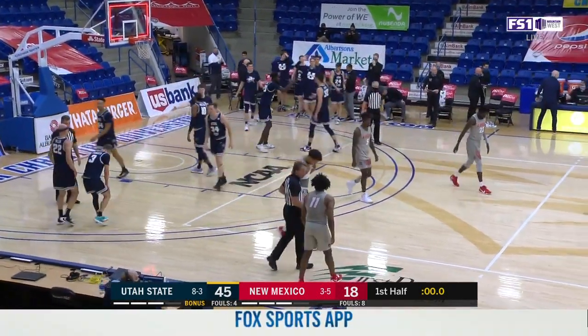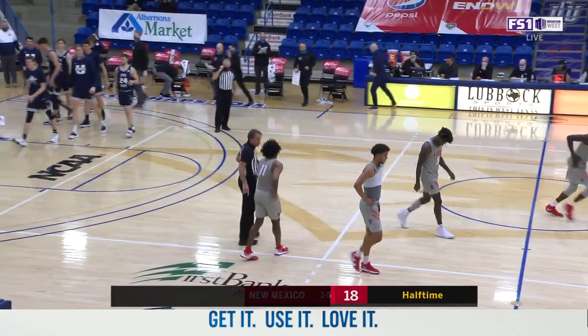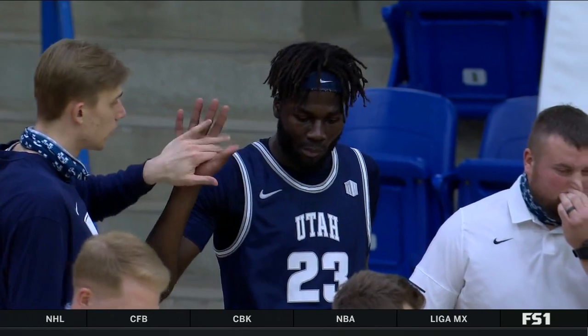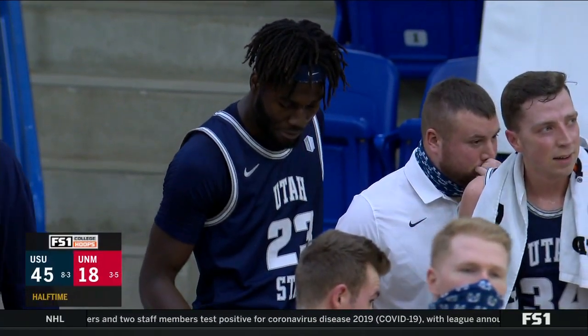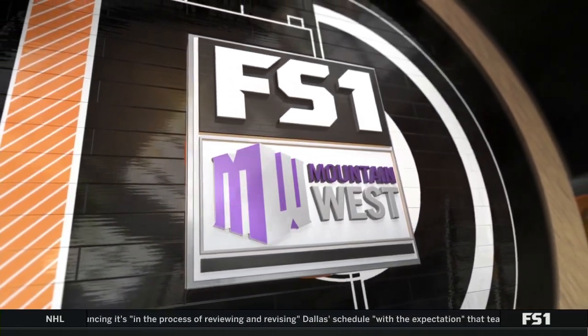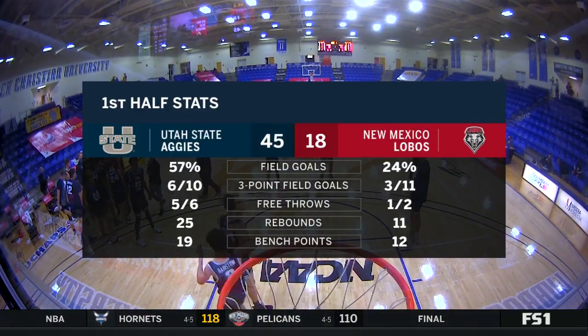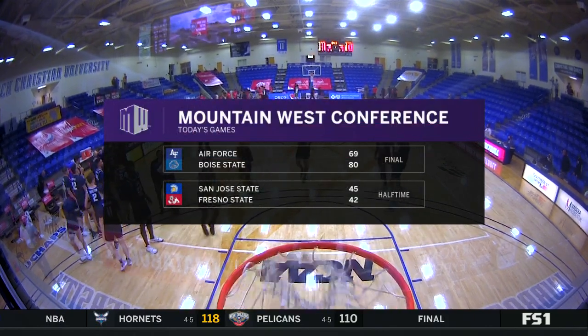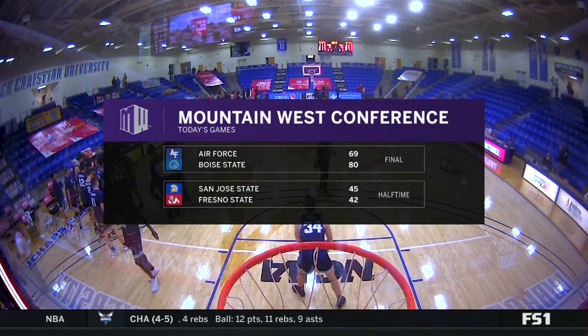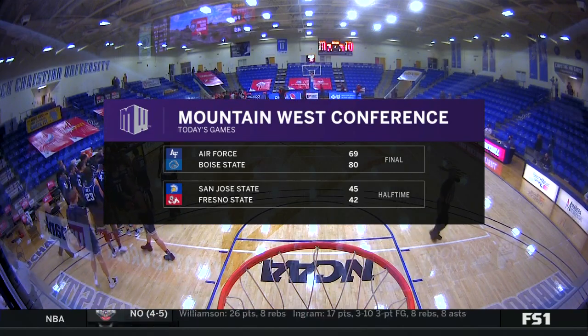A turnover and the half comes to an end. You want to talk about a clinic of college basketball — Craig Smith and his squad put it on. You could see it in their eyes warming up. They weren't distracted by playing in a secondary gym; they're treating it like their home building. New Mexico had a very difficult time scoring inside the paint. Boise State wins again, improving to 6-0 in conference, 10-1 overall. We talked about the net rating for Colorado State and San Diego State — both inside the top 50, along with Boise State.